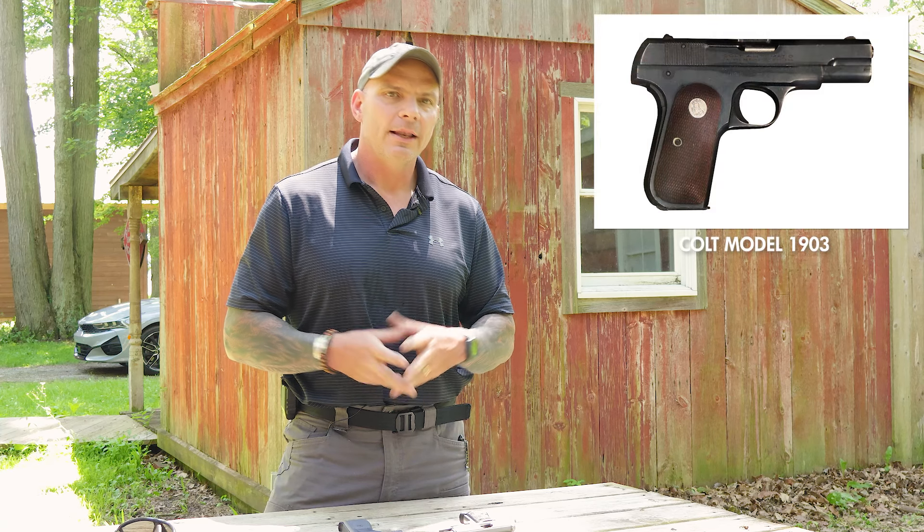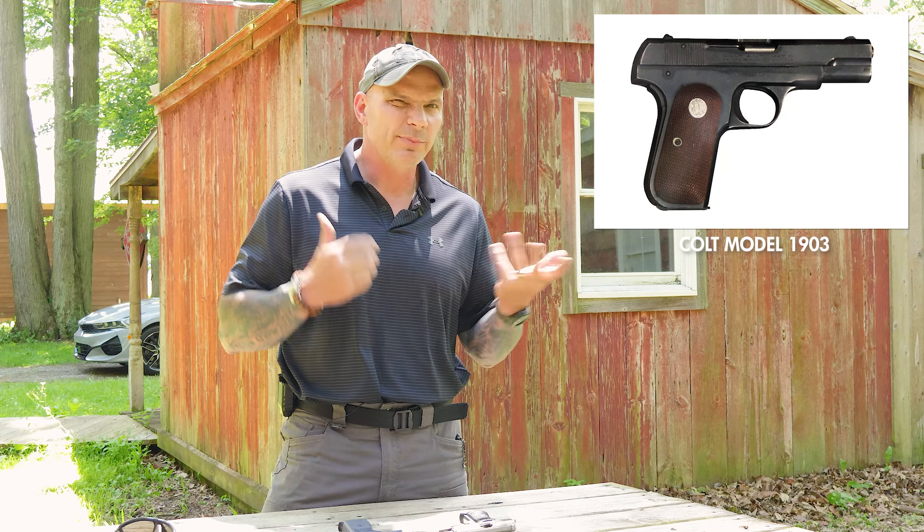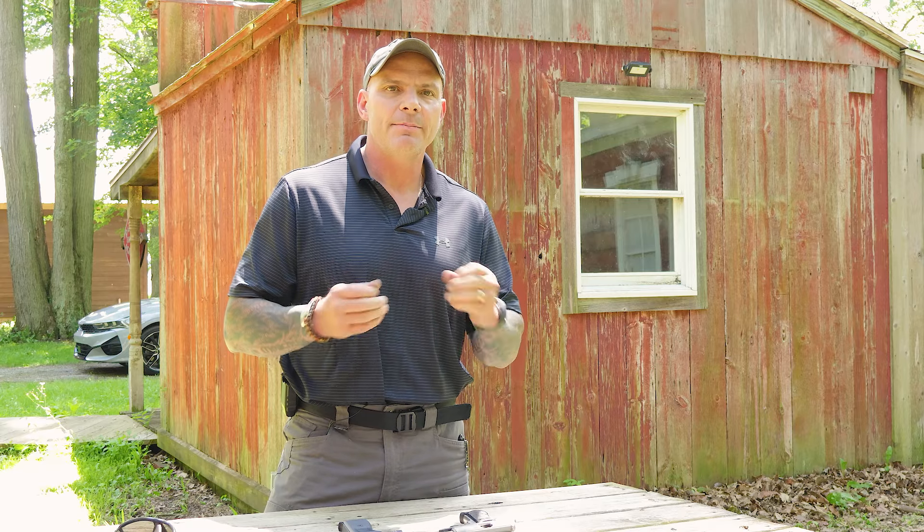With the 32ACP, what you saw was an explosion in its popularity. Another iconic gun in that caliber would be made by Colt, the 1903 model. A lot of people watching the channel are very familiar with what that looks like, but we'll pull a picture of it in case you're not. Almost immediately, countries in Europe and worldwide started to develop and adopt the cartridge as a police and military sort of weapon.